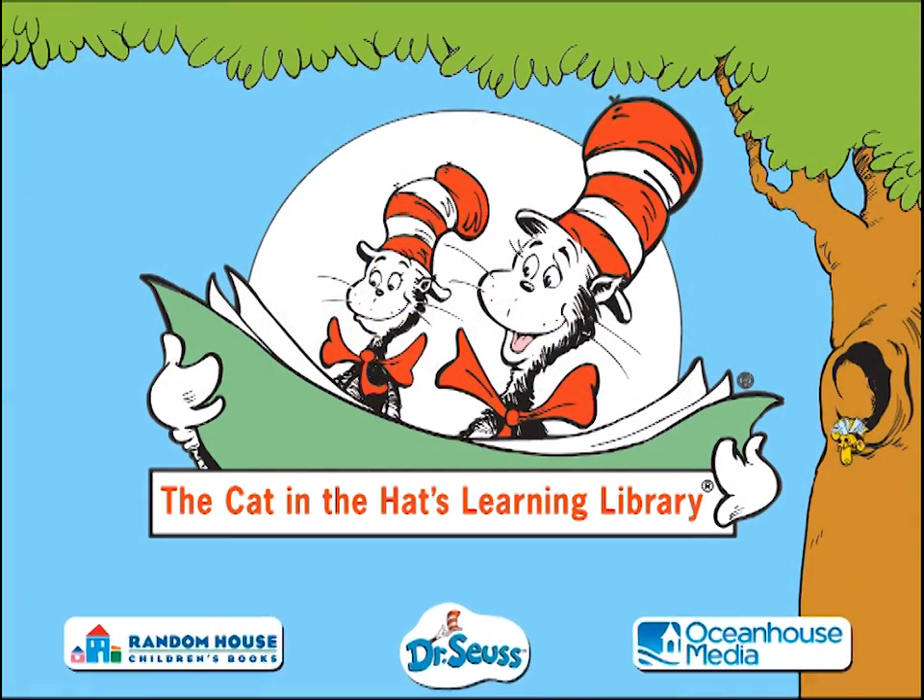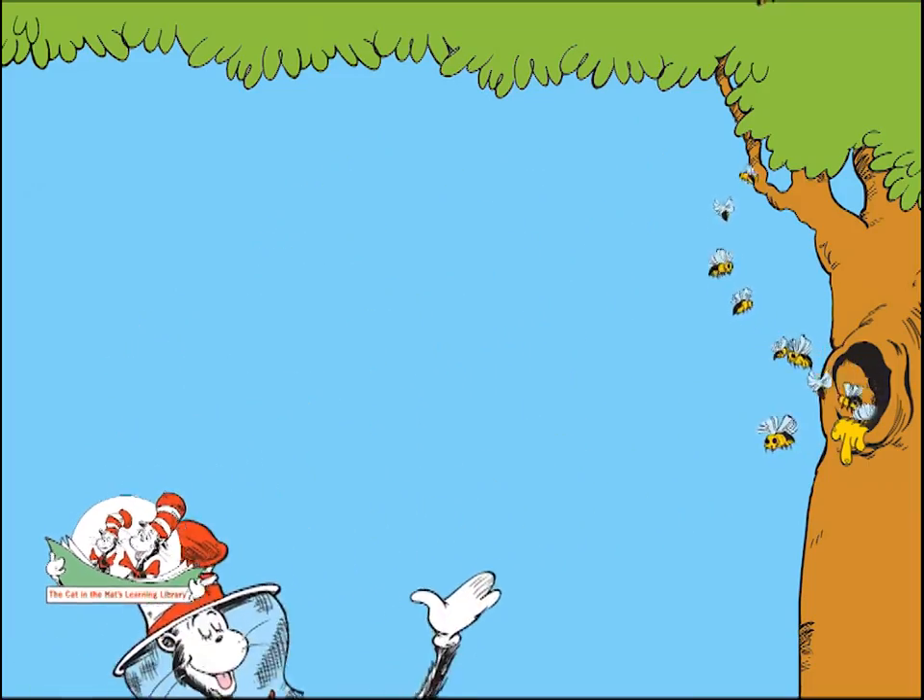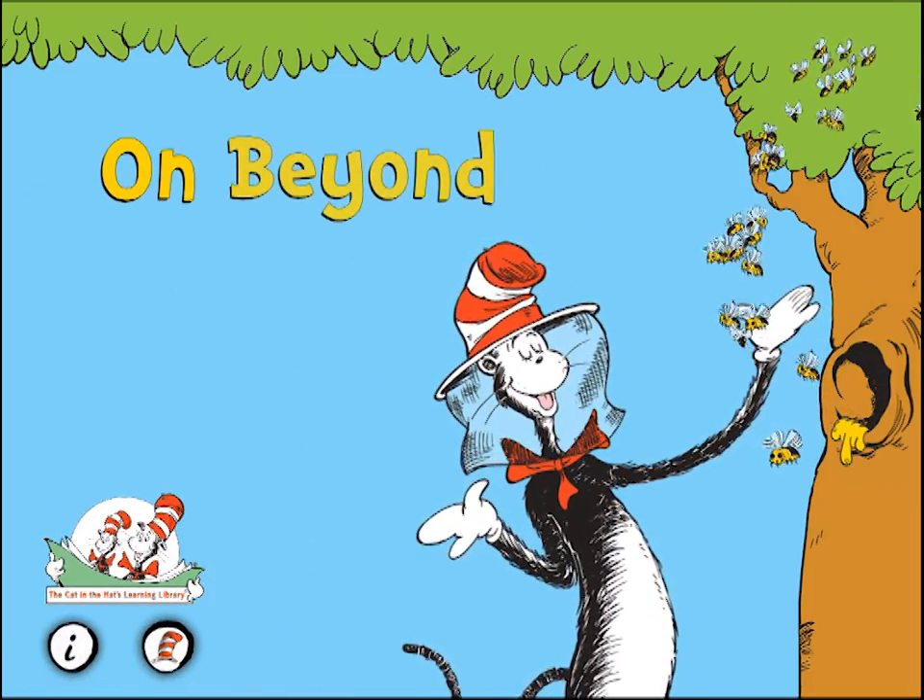The Cat in the Hat's Learning Library: On Beyond Bugs.